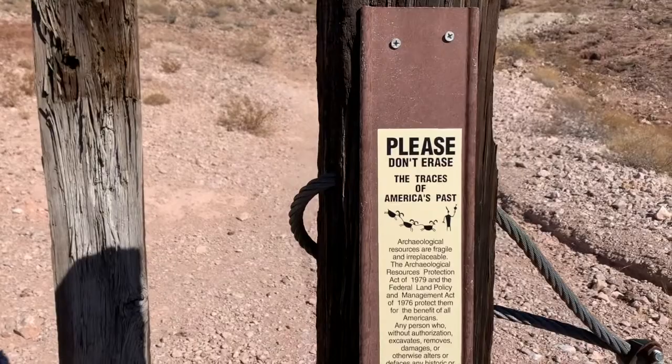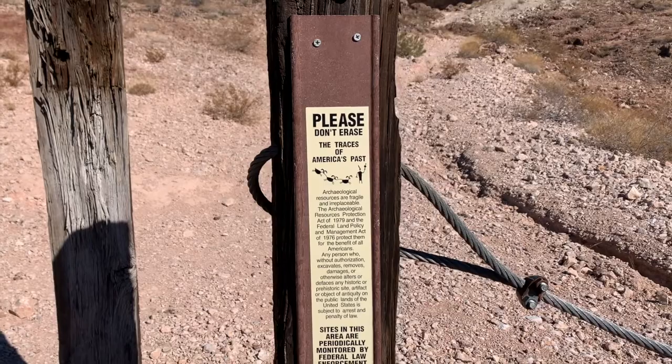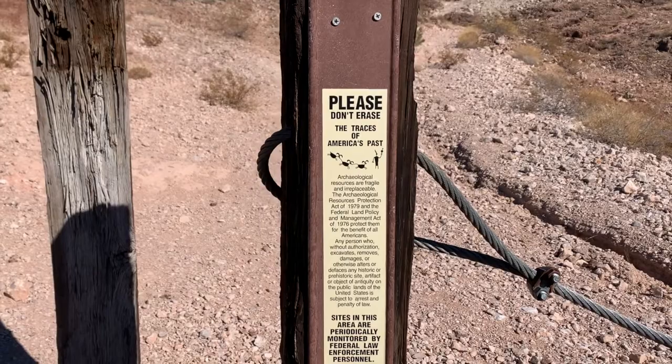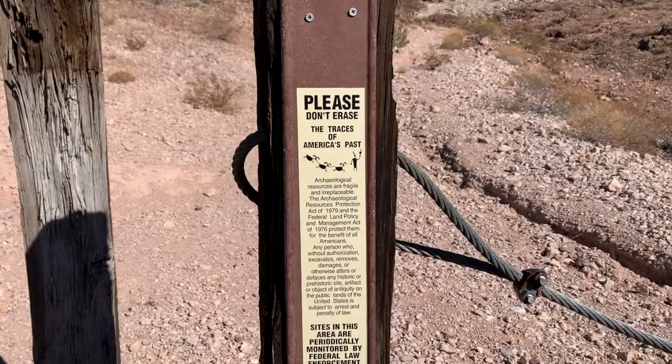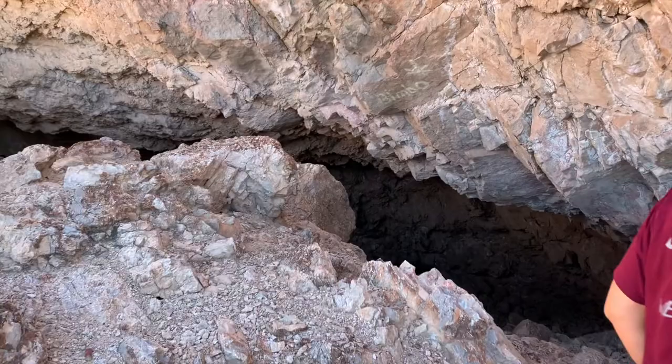Please don't erase the traces of America's past. This cave is pretty archaeologically significant, so don't take anything — just explore it and enjoy it. We're not gonna take anything, we're not gonna vandalize it in any way. We just want to respect the land, so when you have your own Vegas adventures, make sure you respect the land.